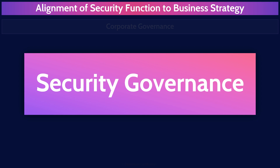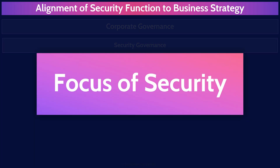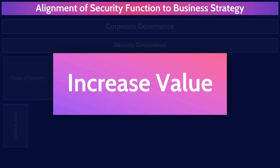Security governance, then, is the system of rules, practices, and processes by which the security function is directed and controlled. A crucial part of security governance is aligning the security function to the overall organizational goals and objectives, so that the security function can help the business achieve its goals and objectives — so that security is an enabler for the business. This applies to the usage of cloud as well: cloud services must help the organization achieve its goals and objectives and increase its value.